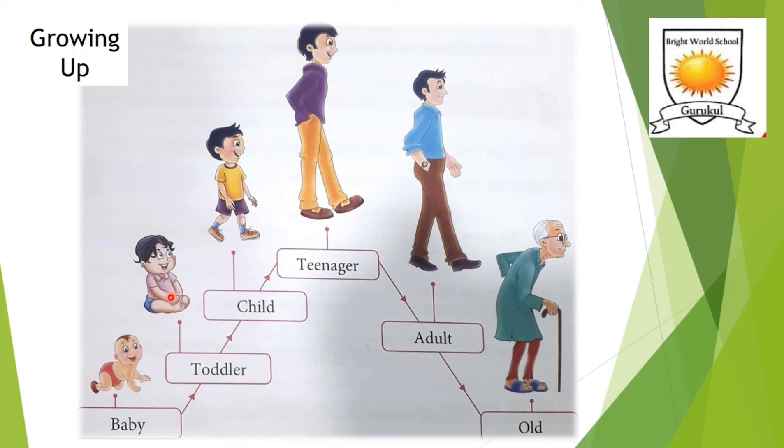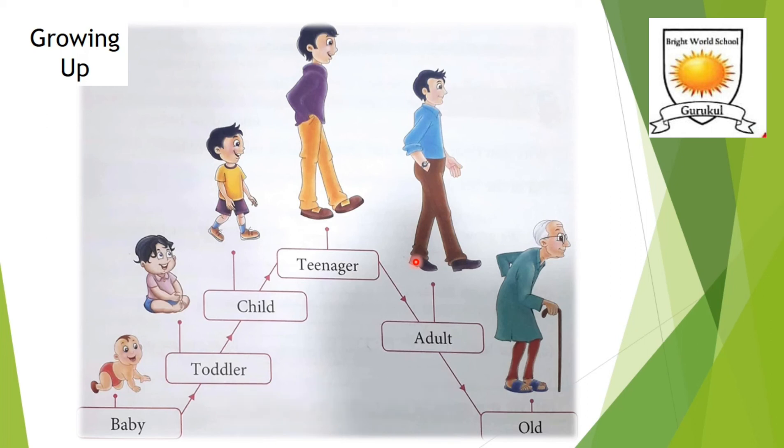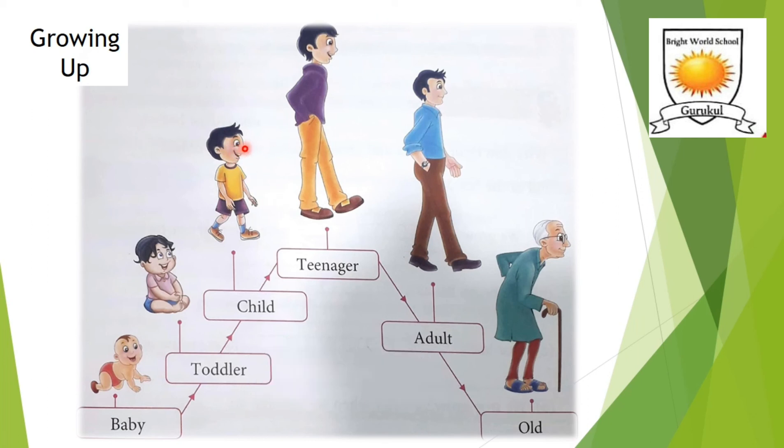As we grow taller and bigger, our clothes and shoes do not fit us. We cannot wear the clothes we used to wear when we were a toddler. This is because the size of our body changes as we grow. We need to take very good food and follow a healthy diet in order to grow well. Our eyes grow only until the age of 12 or 13; after that, our eyes do not grow further.